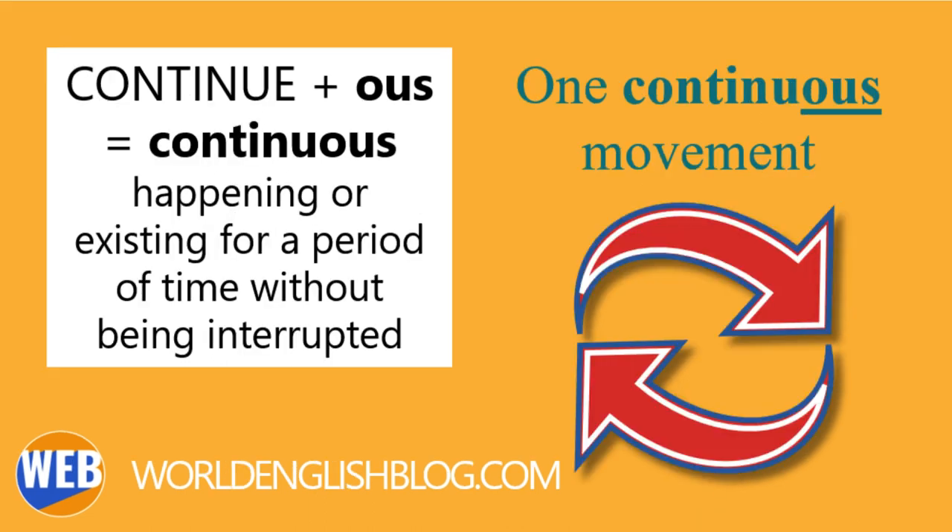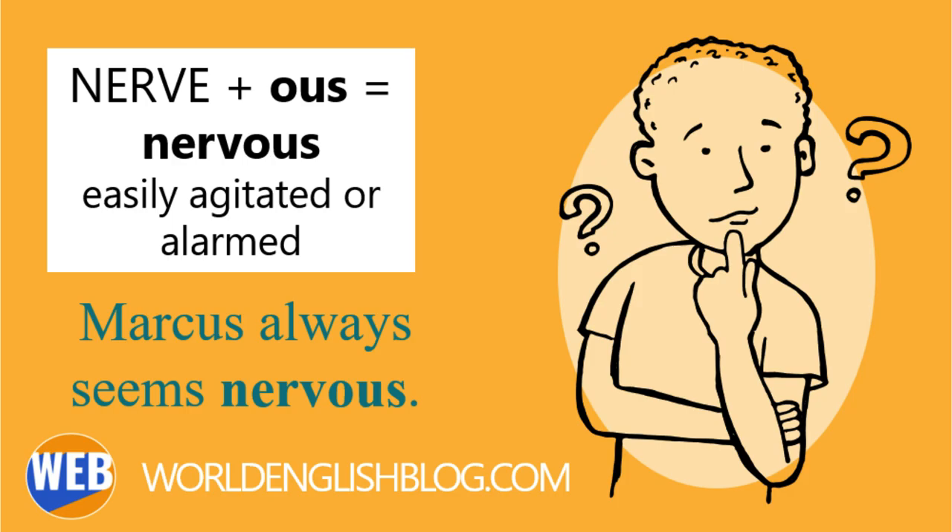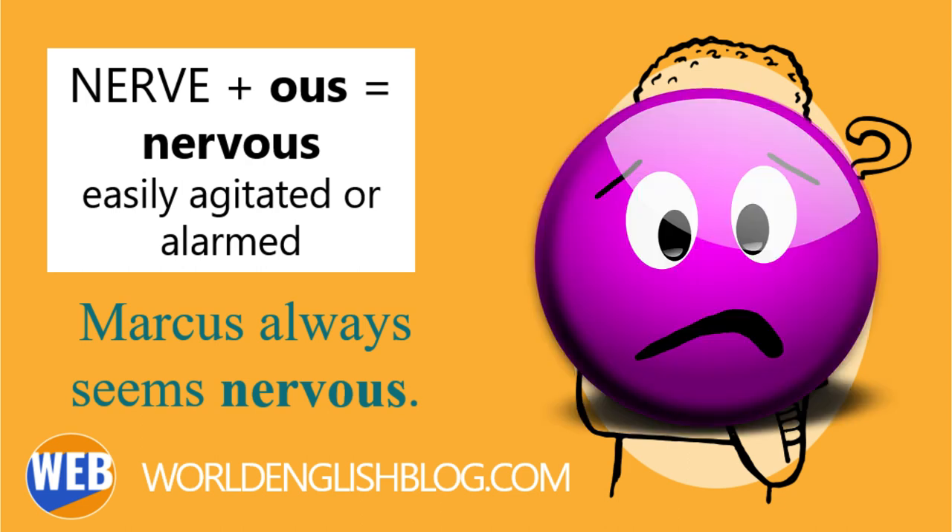Continuous, from the verb continue: happening or existing for a period of time without being interrupted. You have to lift and flip the omelet in one continuous motion. Nervous, from the noun nerve: easily agitated or alarmed. Marcus always seems nervous for some reason.